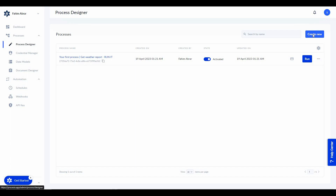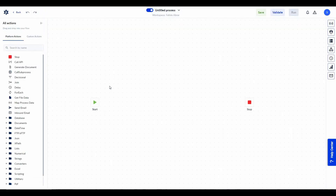From the process designer you have to create your process — the automation we were talking about earlier. For that you have to click on 'Create New.' As you can see, this is the editor from where you are going to set and create new automations. There are already two actions: start and stop.